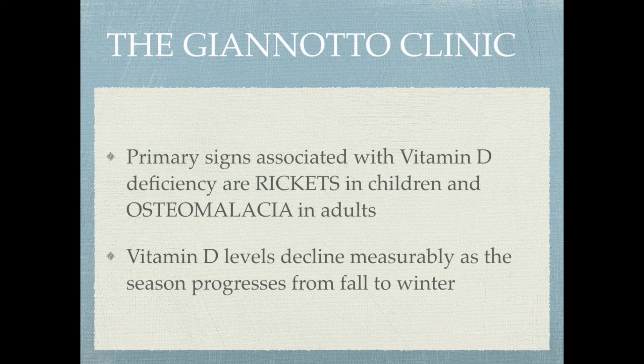That's it for vitamin D. Next lecture we'll handle vitamin K and we will be done with our vitamins. Thanks for listening.